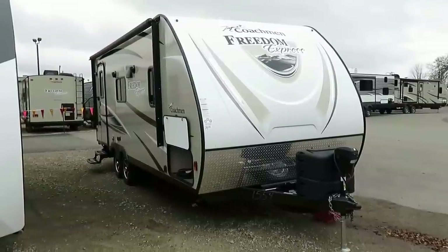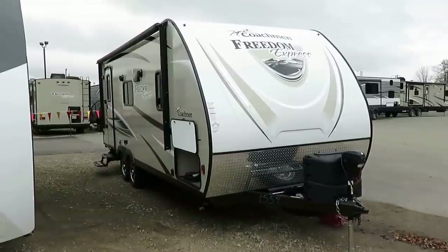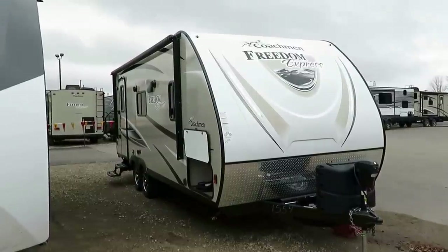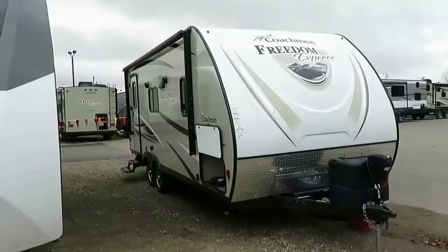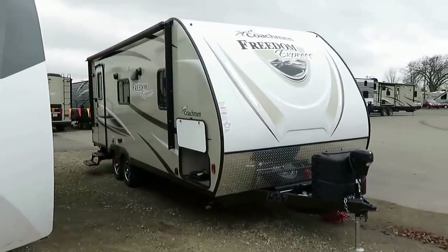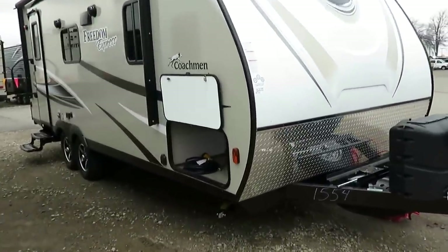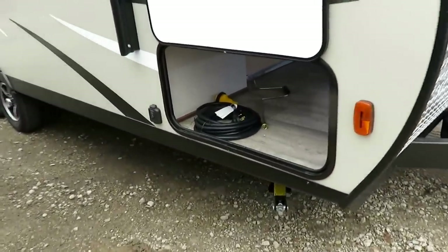This is a new floor plan from Coachman, and I loved it the moment I saw it because there are a lot of people who maybe don't want something big — first camper, last camper, or downsizing — but they want something nice and towable. That's exactly where this comes in. It's a blast from the past: concepts that are 10 to 15 years old, phased out of the RV industry, are finding a home in the business again, and this is a good example of that.